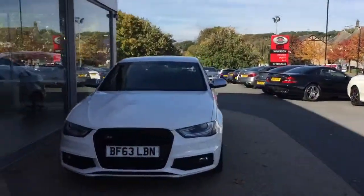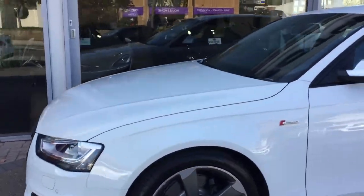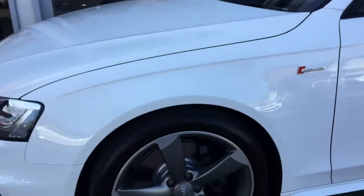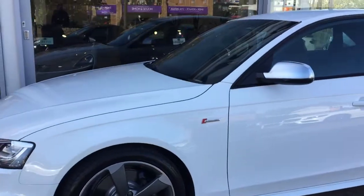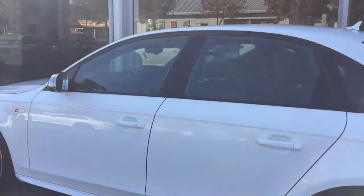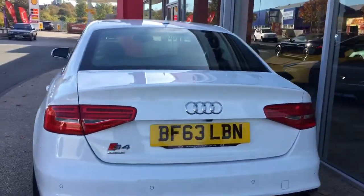The Audi S4 Black Edition supercharged. You can see the badges on the side, diamond-cut alloy wheels. As you know, this is an extremely well looked-after car in very nice condition indeed — in fact you really can't fault it. You've had a good look around the car and you've commented on that.